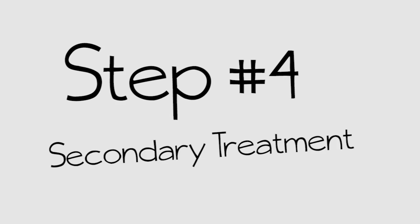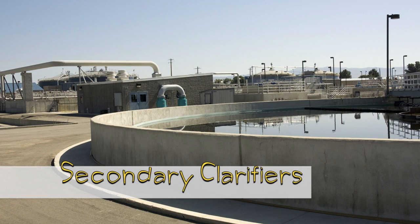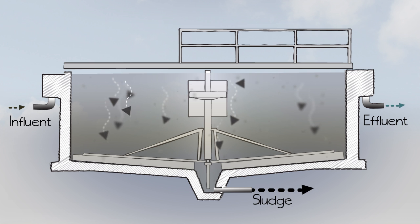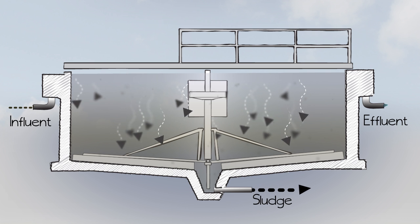Step four in this process is the secondary clarifiers. They work like the primary clarifiers — a wide spot in the stream where, again, solids settle out and floating material can be skimmed off the surface.